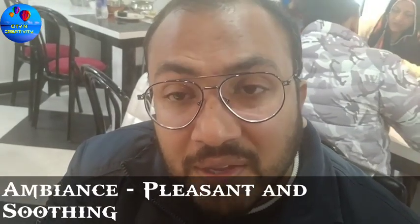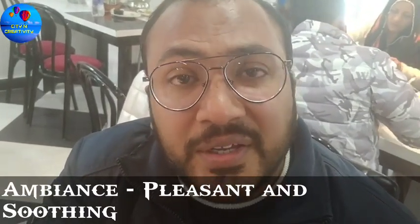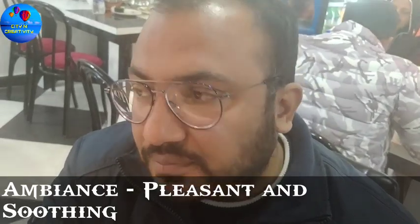What have you tasted here? We had dal makhani, biryani, and firni — hullad firni. They say it's really fun if you eat firni — it's really fun and enjoyable.